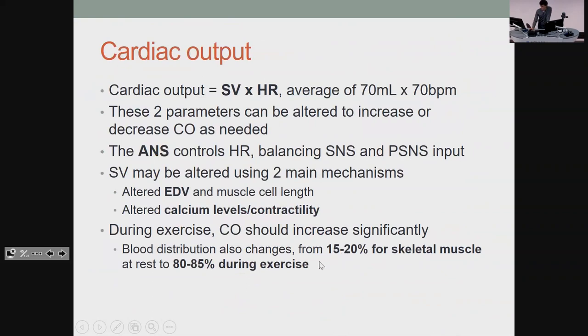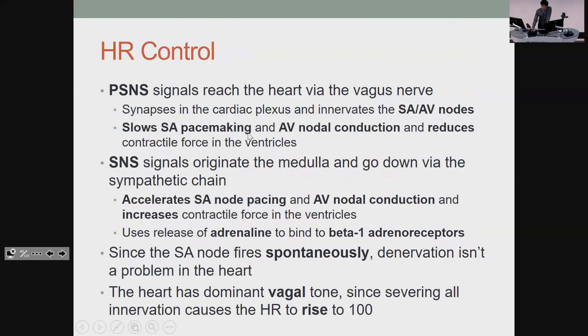During exercise, skeletal muscle goes from receiving only a small proportion of cardiac output to quite a large amount. For control: parasympathetic slows pacemaking in the SA node, slows conduction through the AV node, and reduces how strongly your ventricles contract. The sympathetic nervous system does the opposite — makes things go faster, conducts faster, and increases how hard the ventricles contract, using adrenaline to bind to beta-1 adrenoceptors.